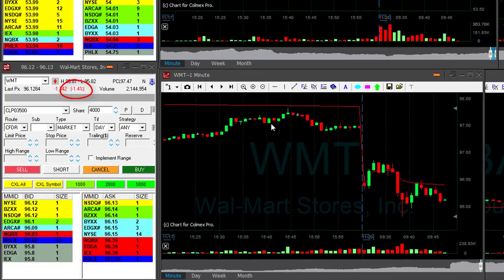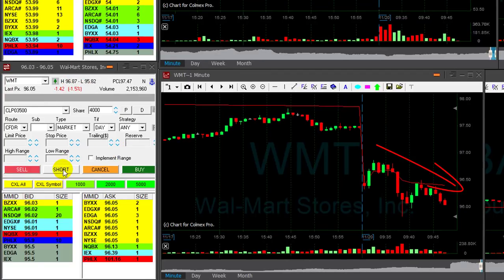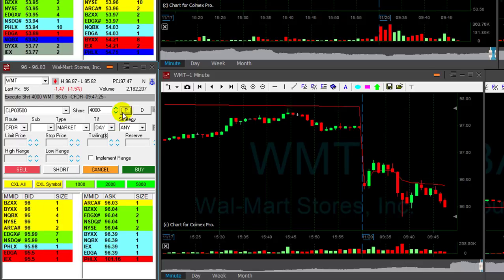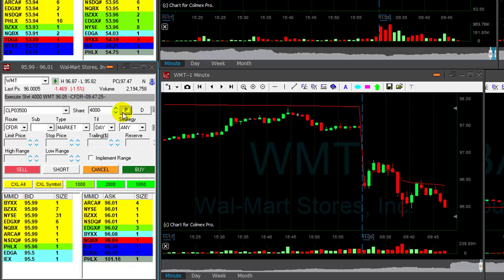I like Walmart. Walmart is down 1.4% — nice trend. I'm going to short it here. Shorted Walmart. I'm looking for a new low and some more continuation. Has a nice trend.